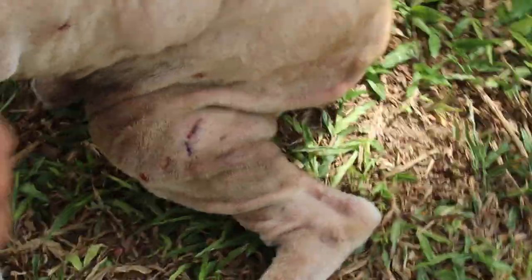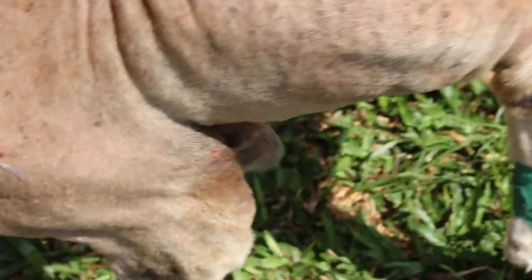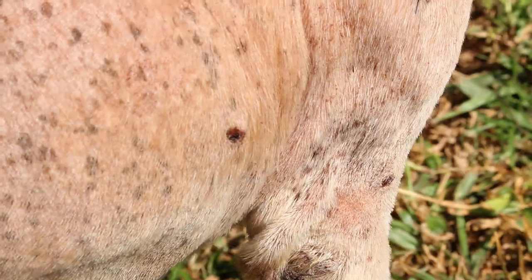There are about 40 warts — these are the small ones. You can see the other side. So you can see it's all over the body: on the back and on the chest area.